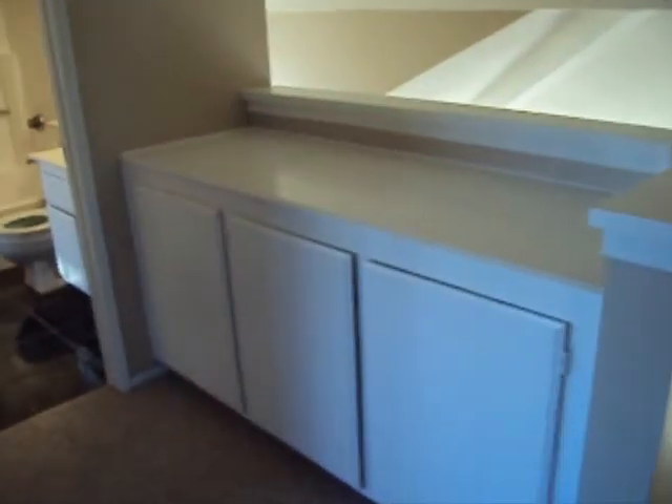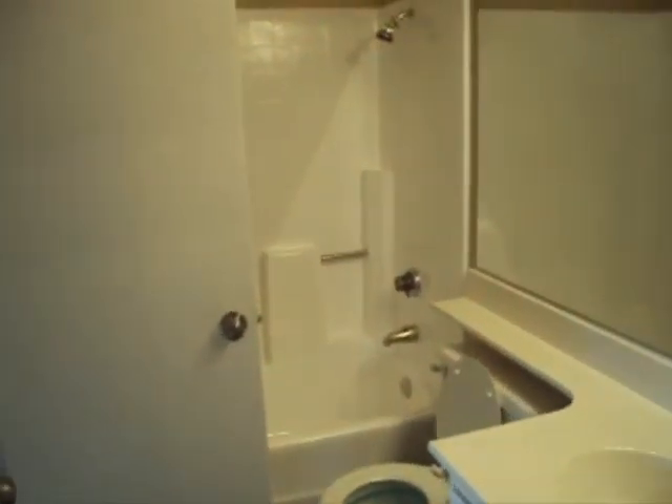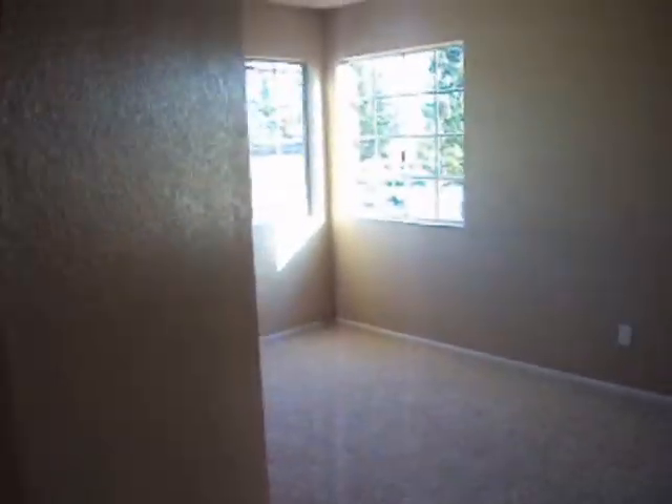There's a built-in here, a hallway, another full bath with a shower-tub combo, with a door leading into a bedroom. This bedroom is towards the front of the home. You have a small walk-in closet.